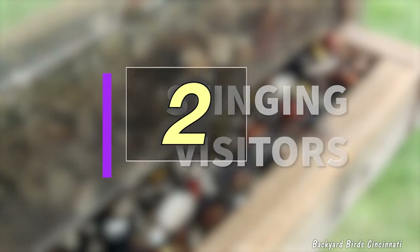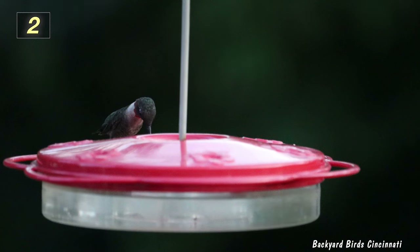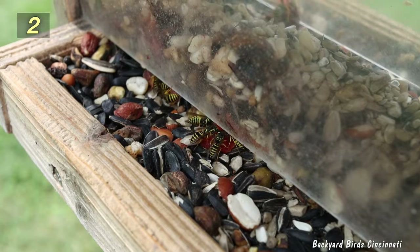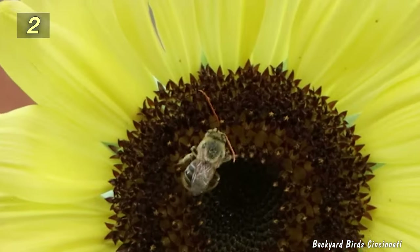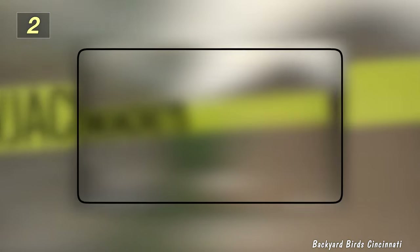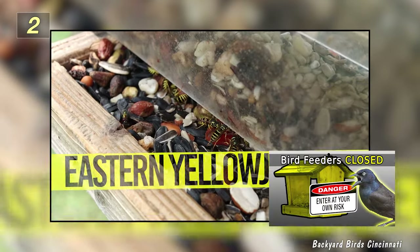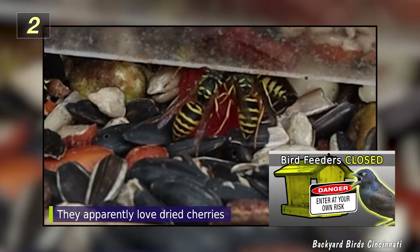Number 2: Stinging Visitors. If you offer sweet treats such as jellies, fruit, and sugar water during certain times of the year, you're certain to attract yellowjackets, wasps, hornets, and bees. This is likely to happen from late spring through early fall. Another video detailing what you can do about these visitors is in the description below and will appear at the end of this video.